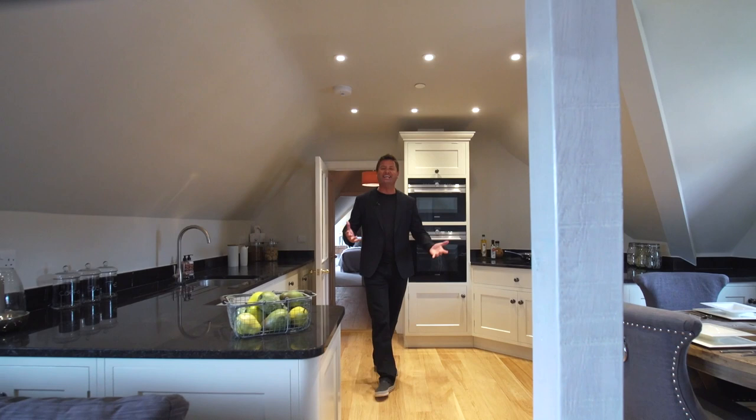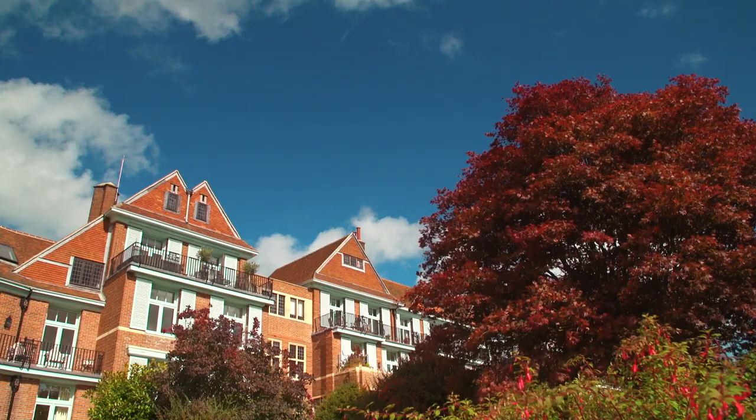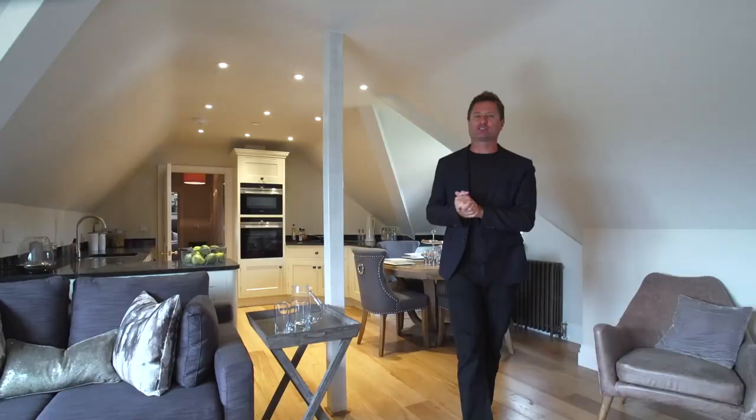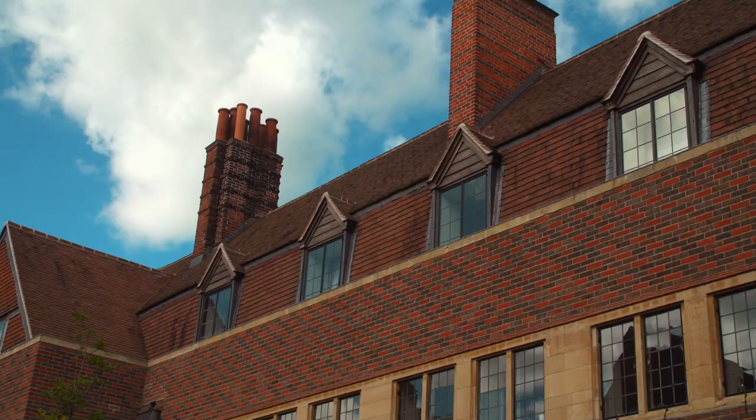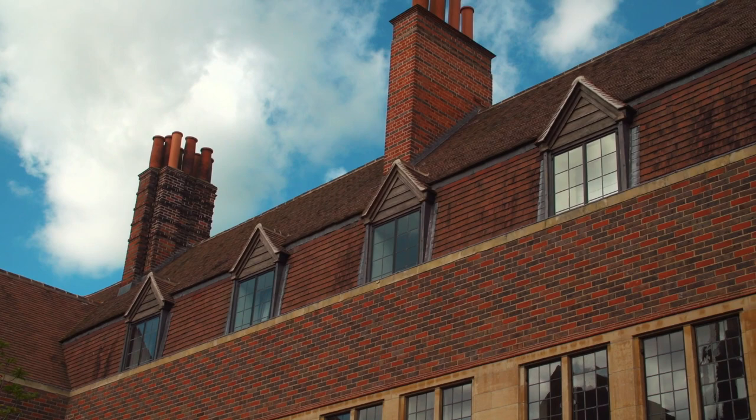Some of my favourite spaces in any old buildings are the lofts. You're high up in the roof and it gives you a fantastic opportunity to design some really unique, beautiful spaces. Here at the King Edwards development, all of the apartments are very individual.